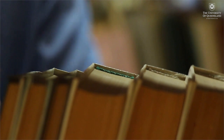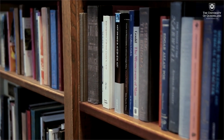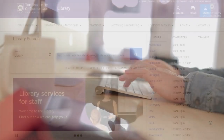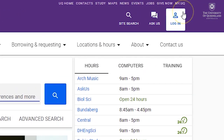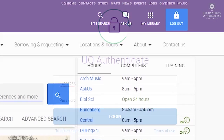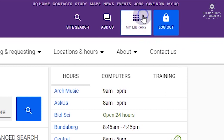Always be sure to search using the library website rather than simply browsing the shelves. While we still have many print books and journals, the majority of our recent collection are e-books, e-journals, and streaming media. Be sure to log in when searching, using the same username and password as any other UQ service. This gives you access to both your personal account and the full range of resources.